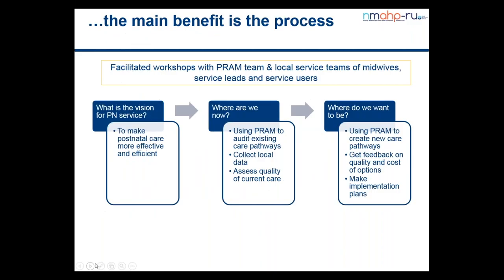While PRAM is a computer-based tool and it does produce objective outputs, we feel that much of the benefit of using PRAM is gained from getting the right staff together in a series of two or three workshops to work with the PRAM team — essentially with John and I — to work through the process together.